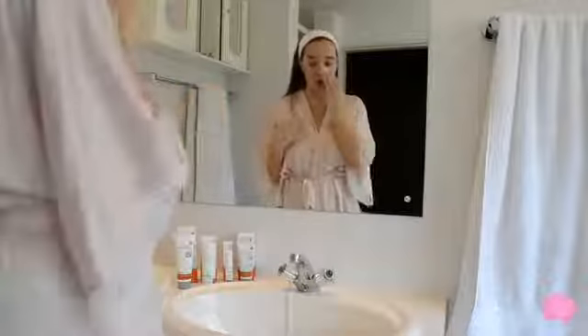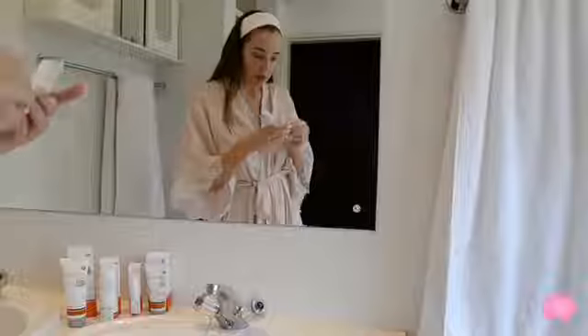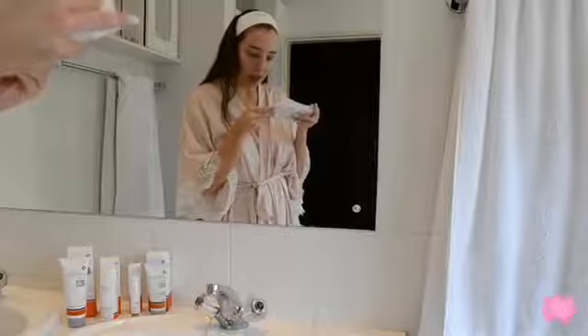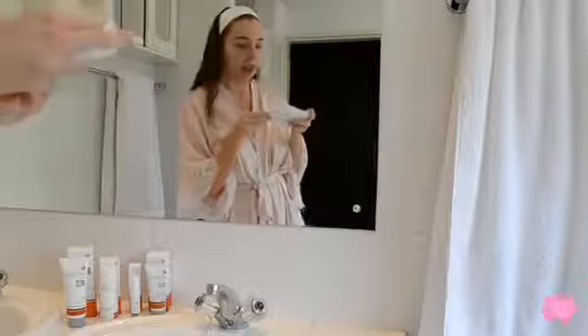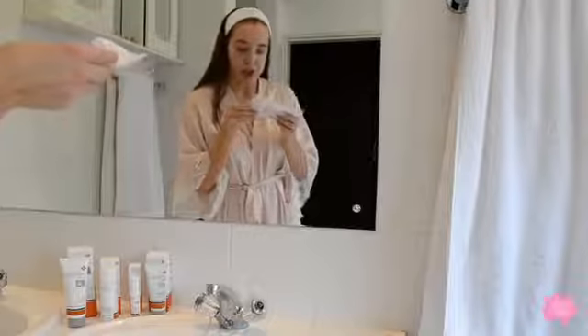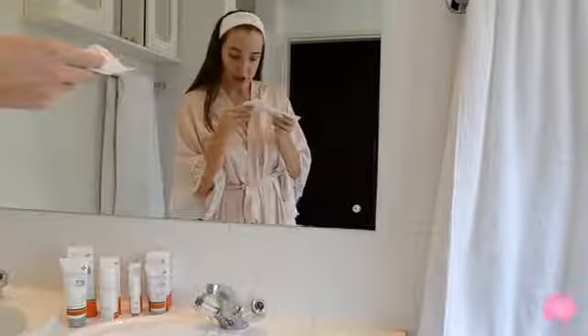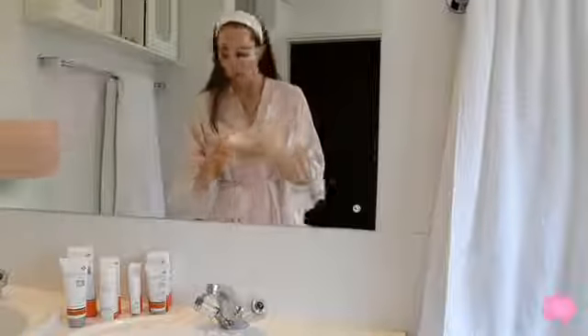Then I'm going to use the firming eye gel. Let's see what the directions say: it's a mild eye gel formulated for the delicate skin around the eyes, leaving skin feeling silky. It's rich in antioxidants and contains a low concentration of vitamin A. After pre-cleansing, cleansing, and toning, apply sparingly to the whole eye area. I just put a little bit on my fingers like that.